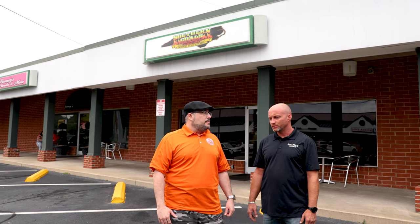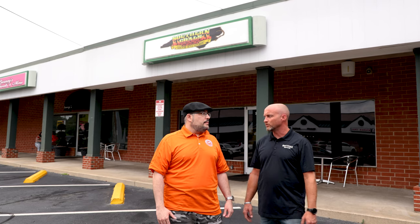We started as a food truck in 2015 and opened up our restaurant in February of 2018. God has blessed us and we've been growing ever since.